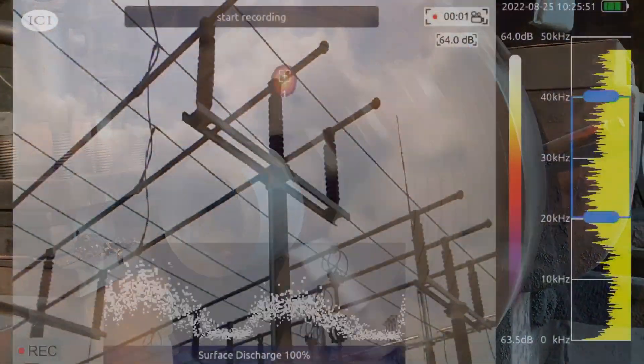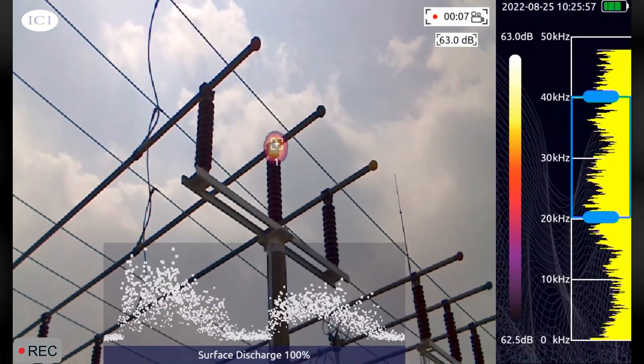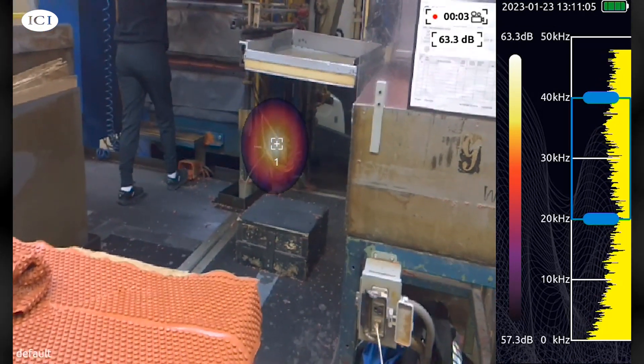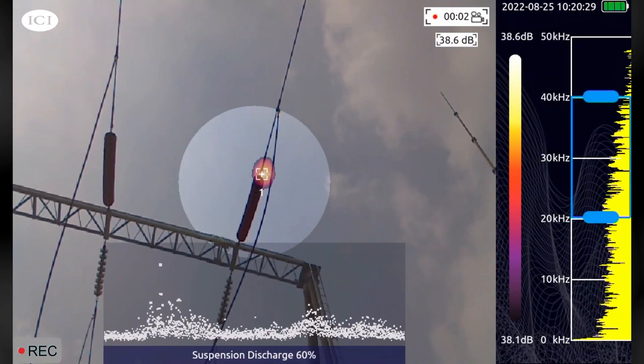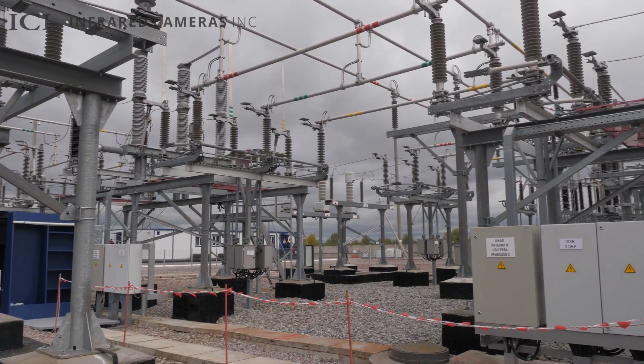ICI's SoundDetect Acoustic Imager uses microphone array beamforming technology to acquire sound source distribution data. It then dynamically represents the audible and ultrasonic frequency sources on screen to assist users in pinpointing hard-to-find leaks or partial discharge.